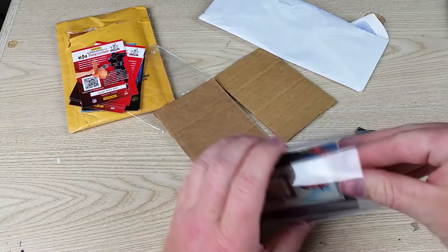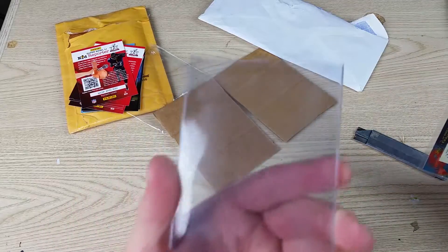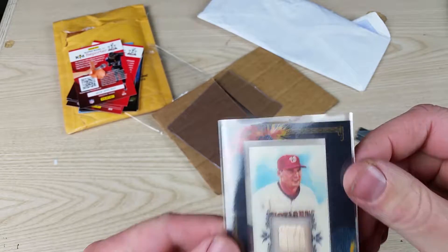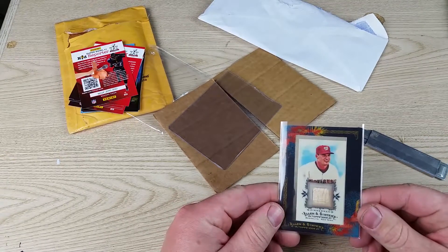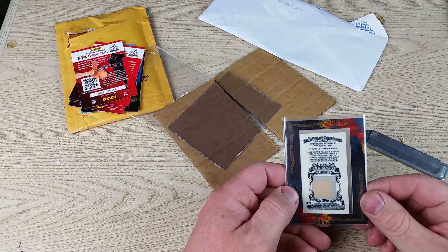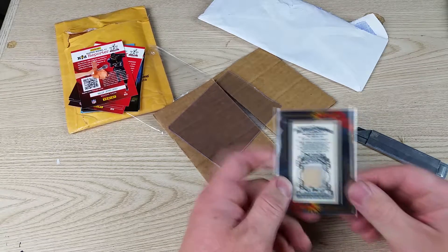Let me ship this thing in — this isn't even a card holder, I don't think. This is a 2009 Allen and Ginter Ryan Zimmerman framed mini relic.